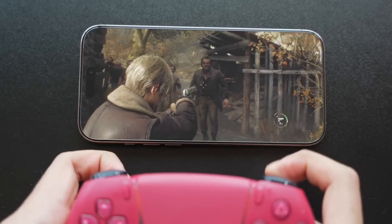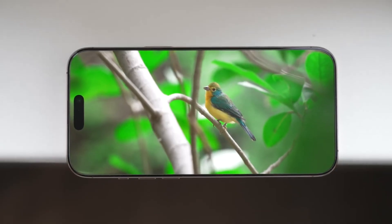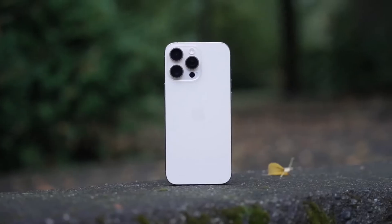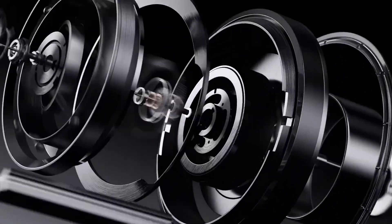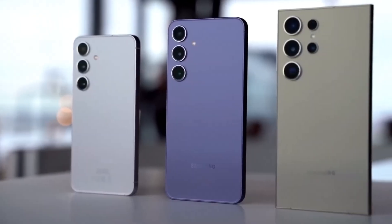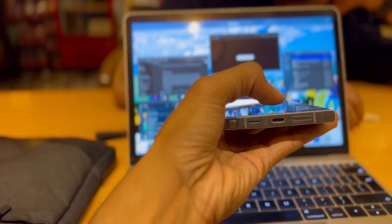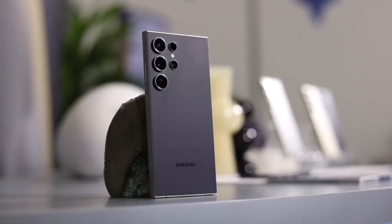However, things seem to be changing fast, and Qualcomm is about to turn the tables. Thanks to new leaks from SmartPrix and Tipster-owned leaks, we've gotten our hands on benchmark results for the Snapdragon 8 Elite, which is the upcoming chipset for Android flagships like the Samsung Galaxy S25. This is essentially the successor to the Snapdragon 8 Gen 3, but Qualcomm has rebranded it as the Snapdragon 8 Elite.